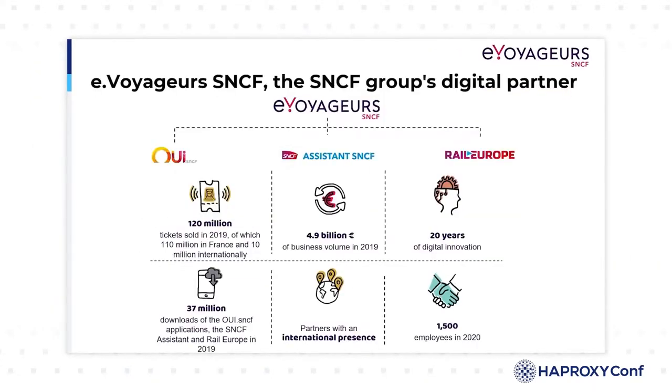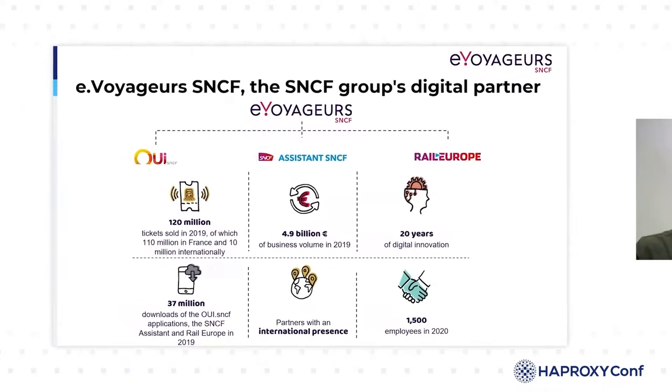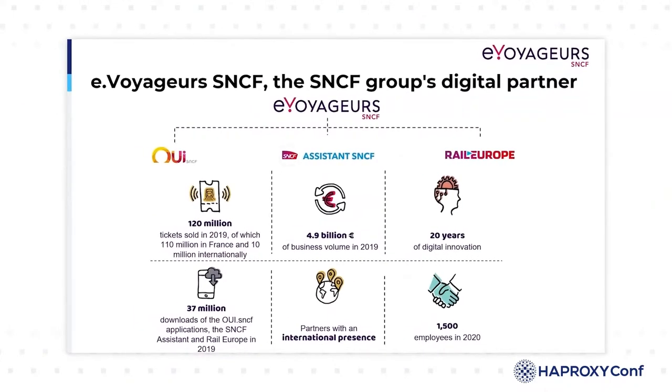eVoyager SNCF is the SNCF group's digital partner. SNCF is the French national railway company. eVoyager SNCF operates major SNCF websites and applications like OuiSNCF, SNCF Assistant, or Rail Europe. Our applications sell monthly more than 10 million tickets, they have been downloaded 37 million times, and we are about 1,500 people.